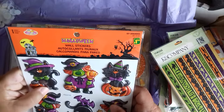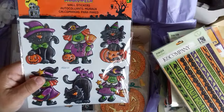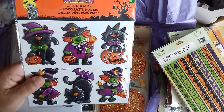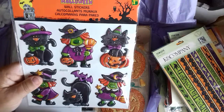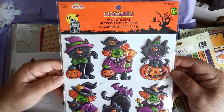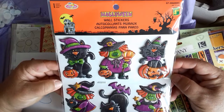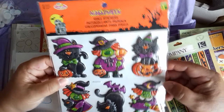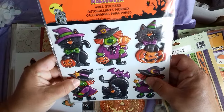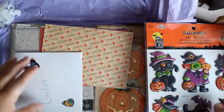I feel a bit bad because it was a pocket letter swap, and that was my first mail ever to Canada. I didn't know what the postage rates and things would be like. But don't worry — I will sort this out immediately. I love them — look at the wee witches! So fun. And they're puffy stickers. It says they're wall stickers but I wouldn't have put them on my wall.